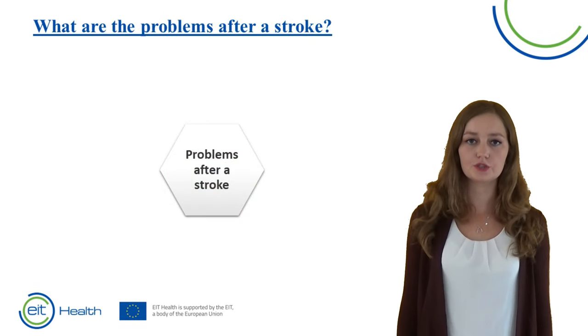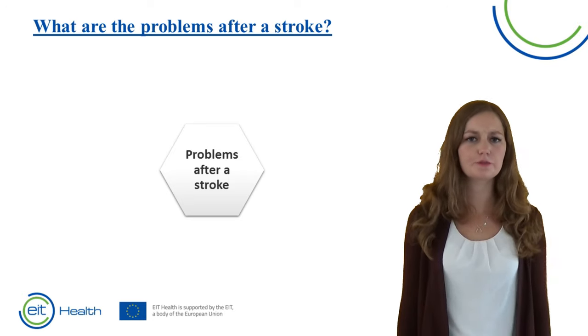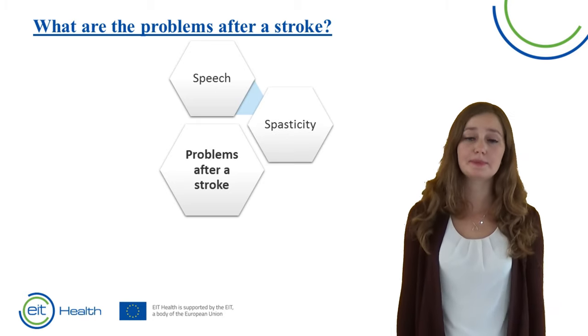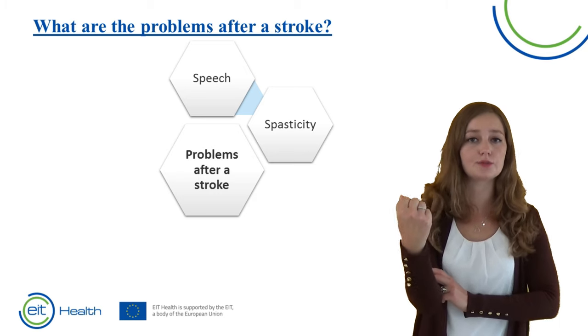What are the consequences of a stroke? Well, it's quite something that happened, so a lot of problems may occur. Patients may have trouble with speech — so when they talk. Or with spasticity, which is extra tension in the muscle, and therefore it becomes harder to move.